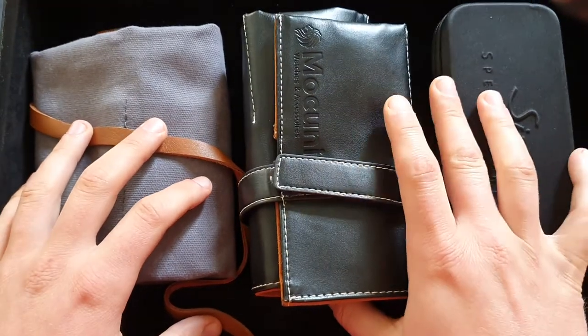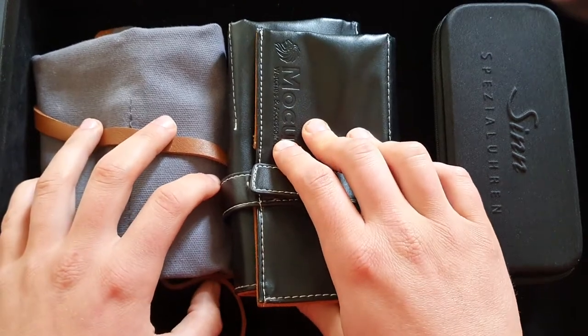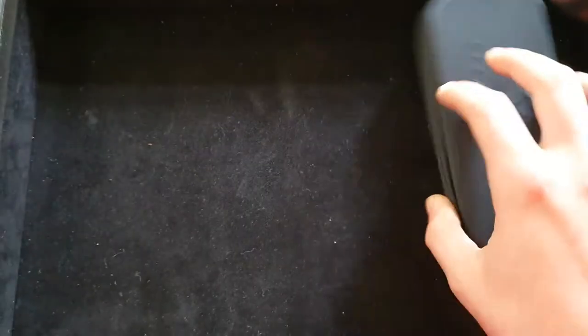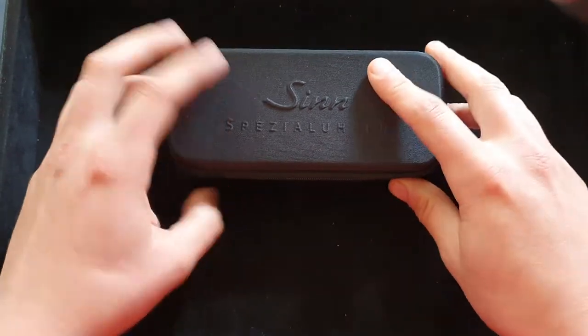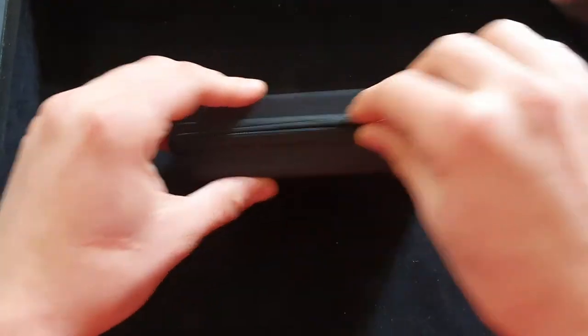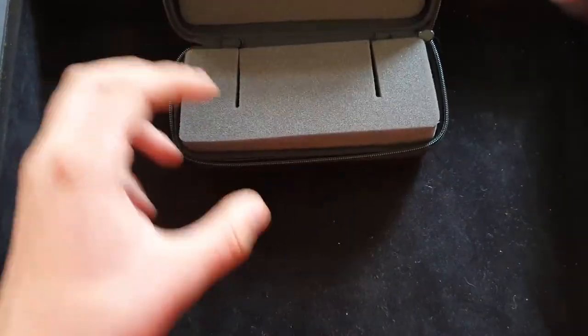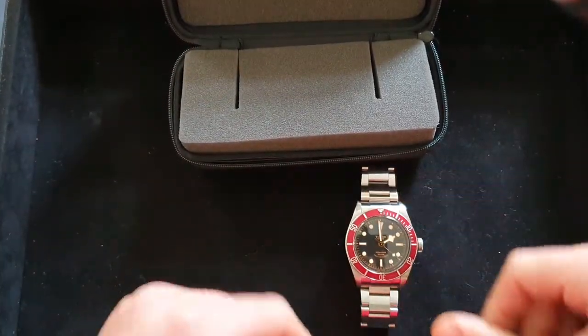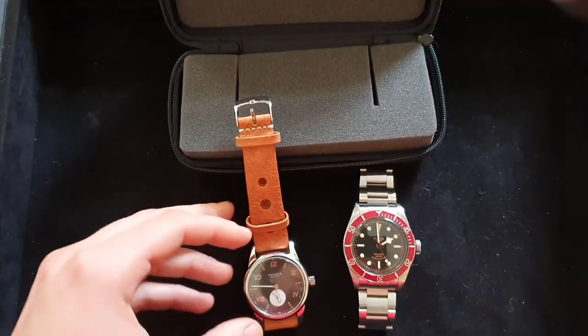I have one pouch for three or four watches, one for seven, and one for a single watch. Let's start with the simplest one — a one-weekend work trip. Most probably I'll be wearing one watch and taking just one watch with me. This is the watch pouch I have.